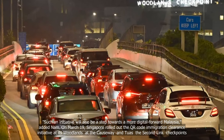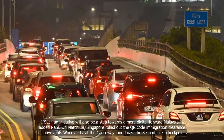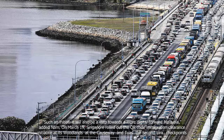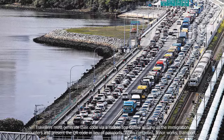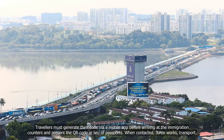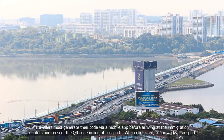On March 19, Singapore rolled out the QR Code Immigration Clearance Initiative at its Woodlands checkpoint at the Causeway and towards the Second Link checkpoint. Travellers must generate their code via a mobile app before arriving at the immigration counters and present the QR Code in lieu of passports.